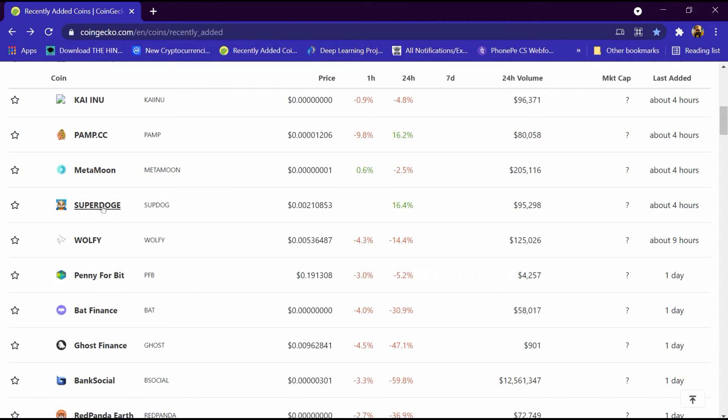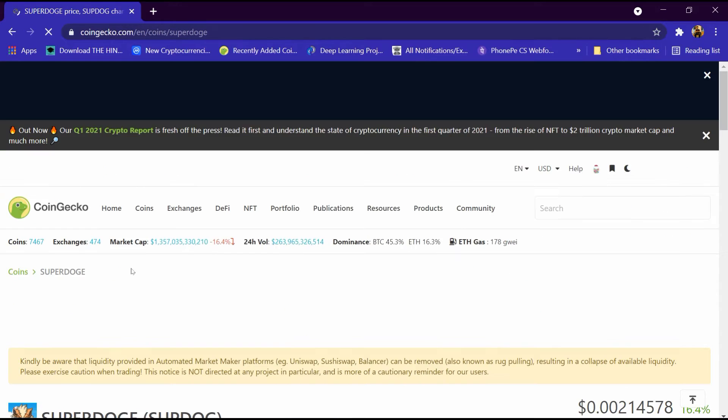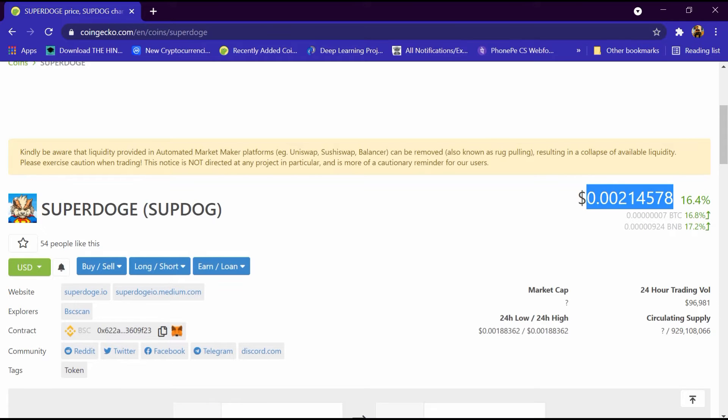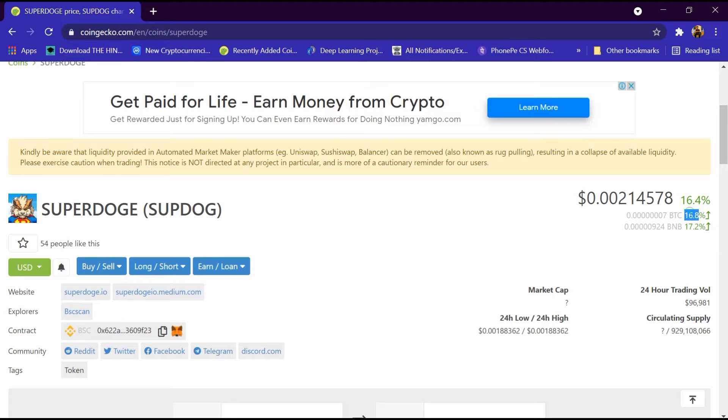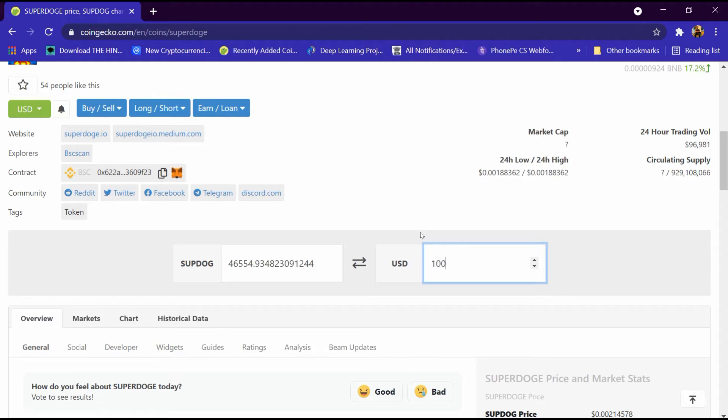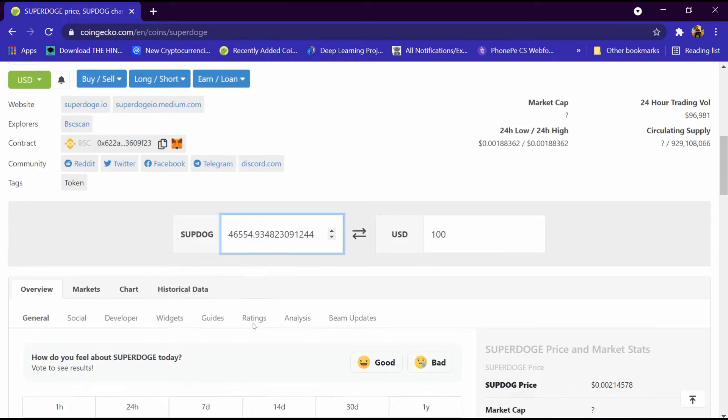We will open the Super Doge portfolio. Its price is $0.00214578, BTC is 16 percent high and BNB is 17 percent high. The website is superdoge.io and superdoge.medium.com. If we enter $100, we get around 46,000 Super Dogecoin.